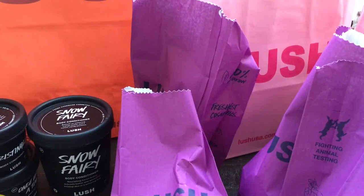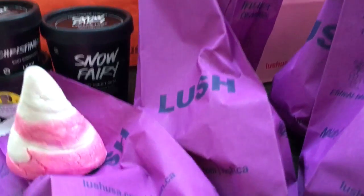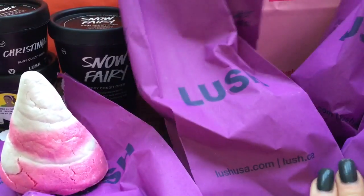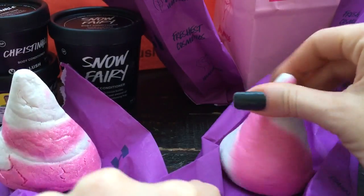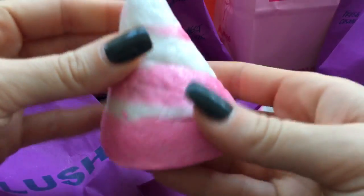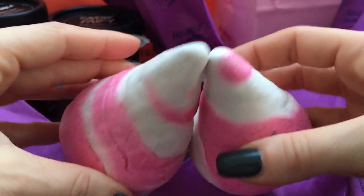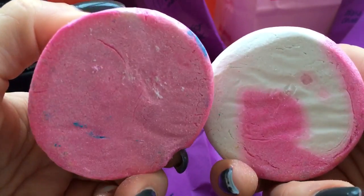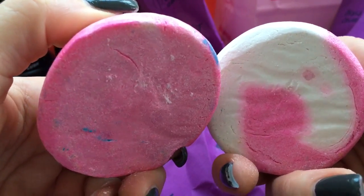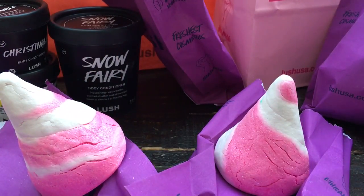So this is the Candy Mountain Bubble Bar. They were buy one get one and I did get two of these, because I believe this is the Snow Fairy scent — it smells like Snow Fairy to me. They're just so cute. I got these because they're going to look really cute sitting out on my bath tray, and I'm obviously going to use them. I spent I think $68 at the Boxing Day sale. My friend spent like almost $300, which is pretty funny — she got all the gift boxes, which is smart because buy one get one on gift boxes is huge.